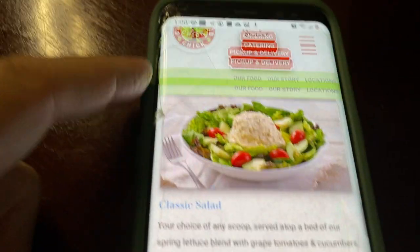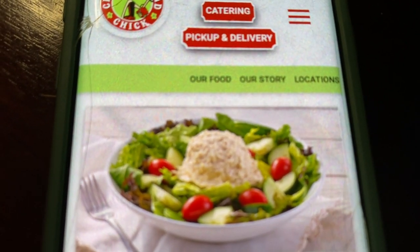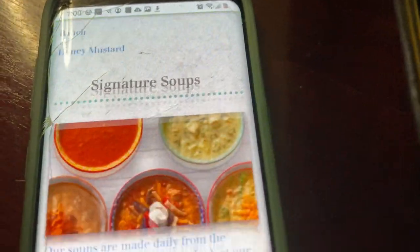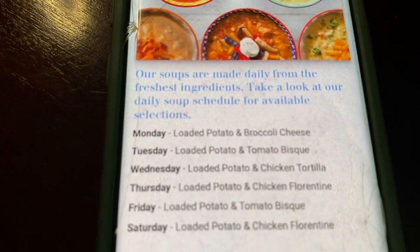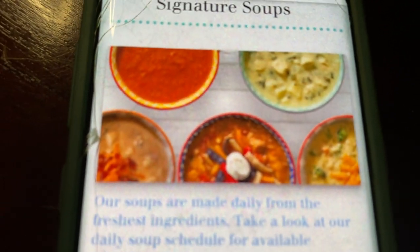There's salads with that scoop of chicken salad right there. Doesn't that look delicious? They have soups on certain days of the week. Their soups absolutely look delicious.